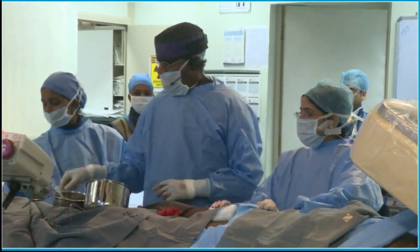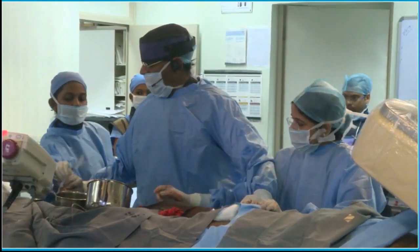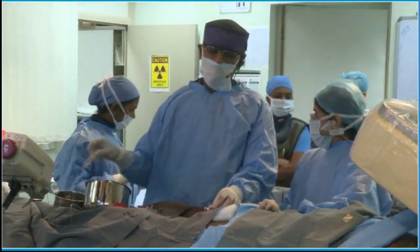What is going to be the likelihood of his survival during these procedures? What do you all feel?